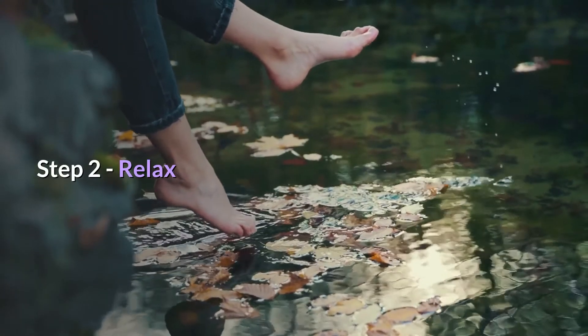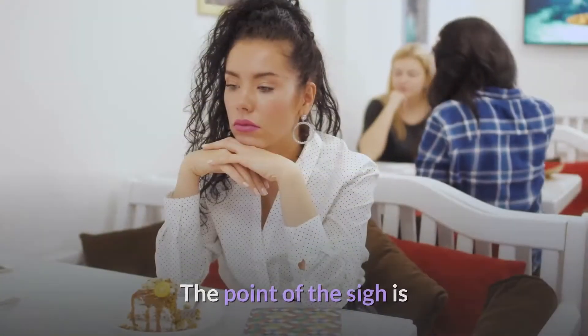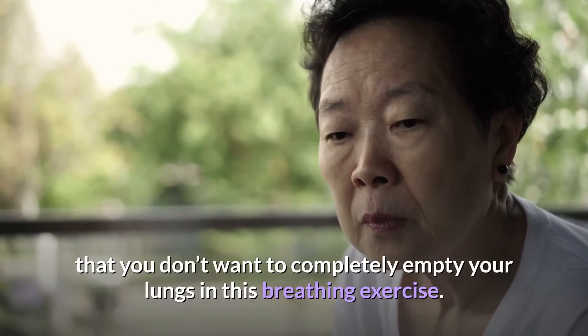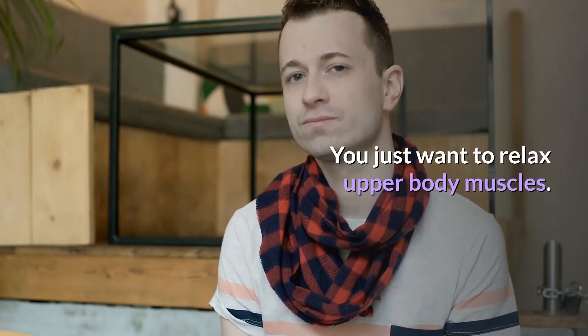With your hands in place, move on to step two: open your mouth and gently sigh. The point of the sigh is that you don't want to completely empty your lungs — you just want to relax your upper body muscles.